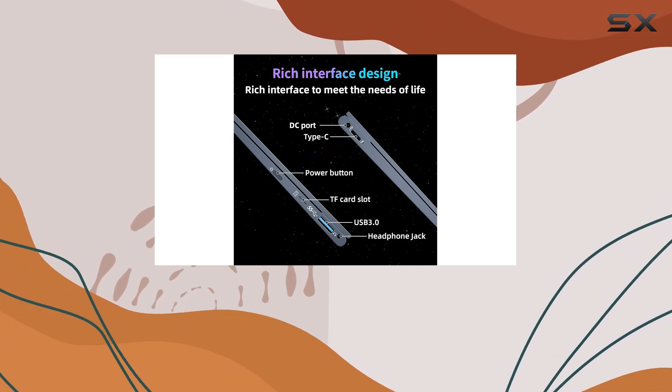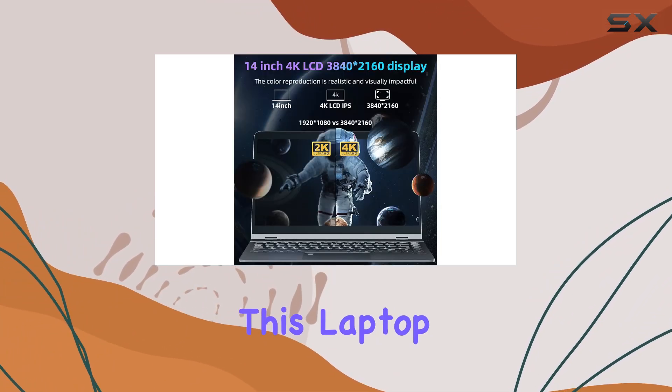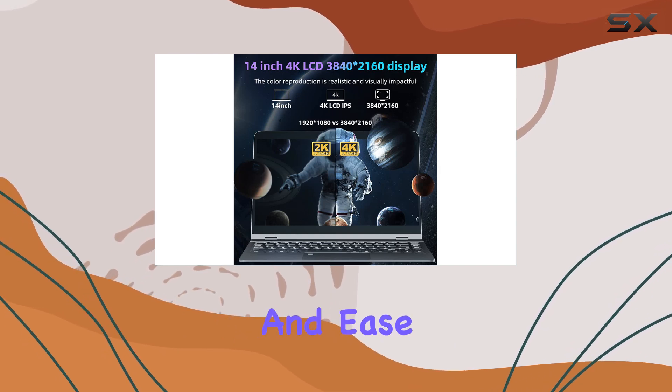Whether it's for business, school, or leisure, this laptop is designed to meet diverse user requirements with efficiency and ease.